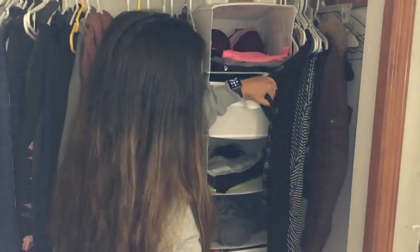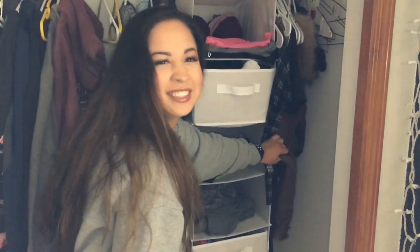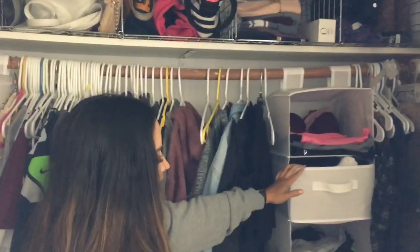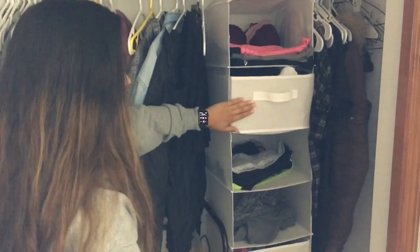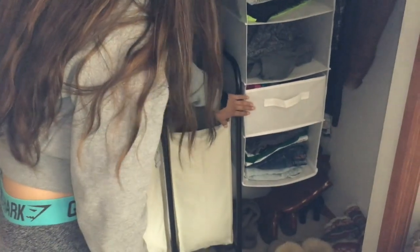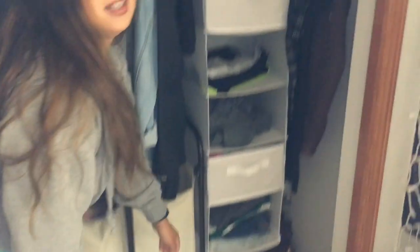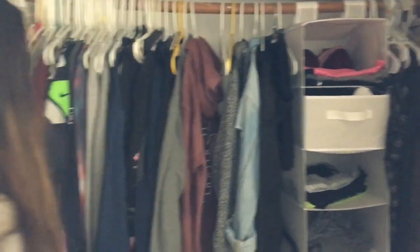Over here is more dressy clothes for nicer occasions. In this hanging dresser I have spandex, bras, socks, sports bras, lounge pants and sweats, underwear, jean shorts, and bedtime shorts — just cheap athletic Soffe shorts.